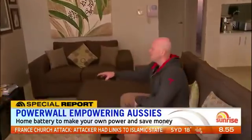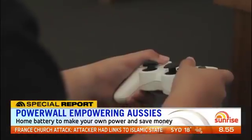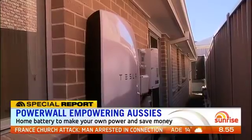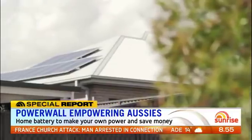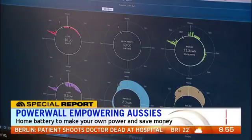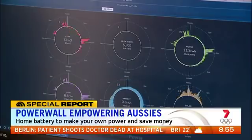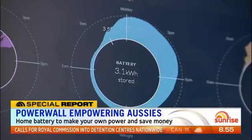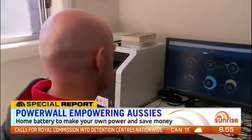Their home includes four bedrooms, an internal laundry, a pool, and an outdoor entertaining area. Their personal renewable energy kit includes the Tesla Powerwall, solar panels, a solar edge inverter, and a fully integrated, bi-directional, cloud-based monitoring system. Basically, they can see a full breakdown of their energy from the entire system and the Powerwall.